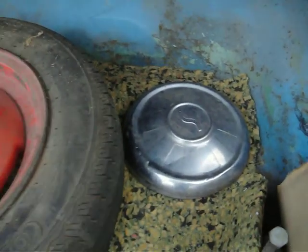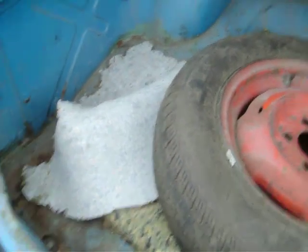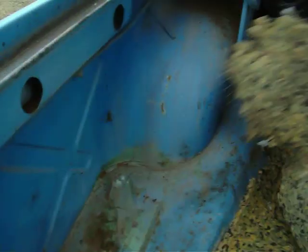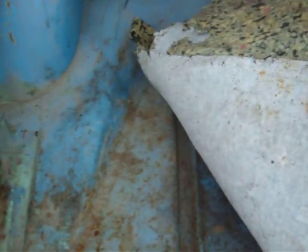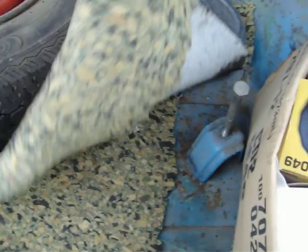Here's one of the Studebaker hubcaps. I think I've got three of them — maybe I have the fourth one, I'll have to look. But look underneath here — you can see the trunk is solid. There's no rust underneath the trunk or underneath this pad. I'm not hiding anything there.